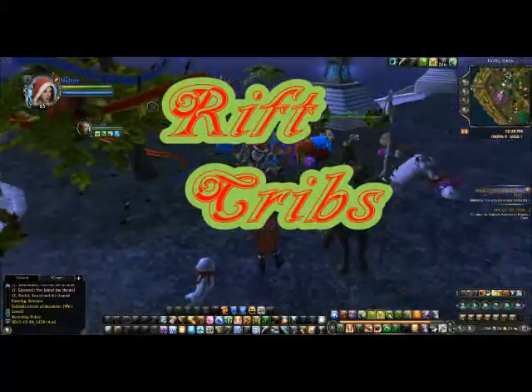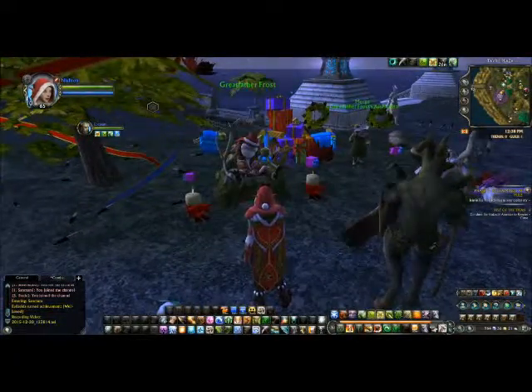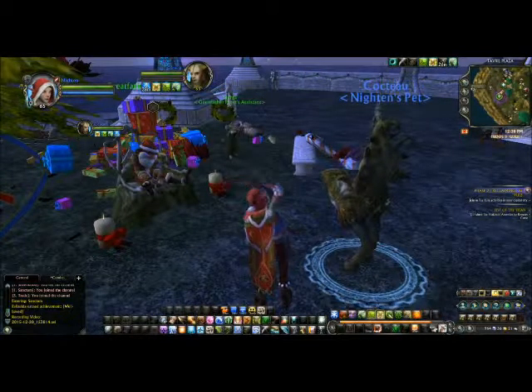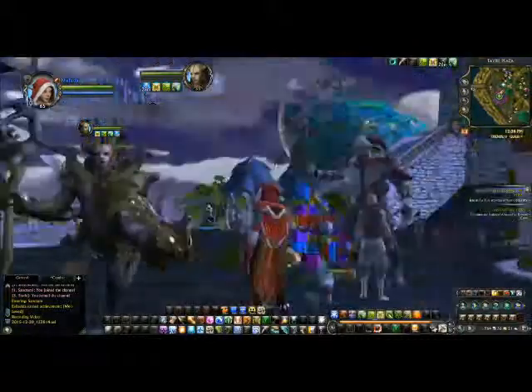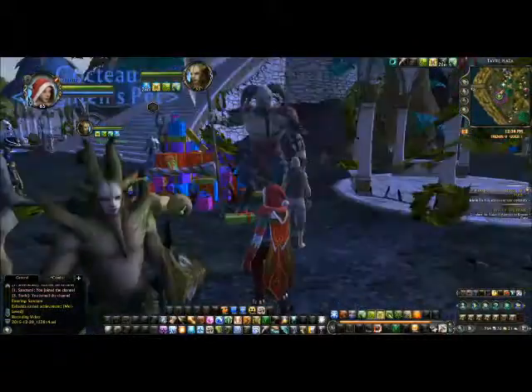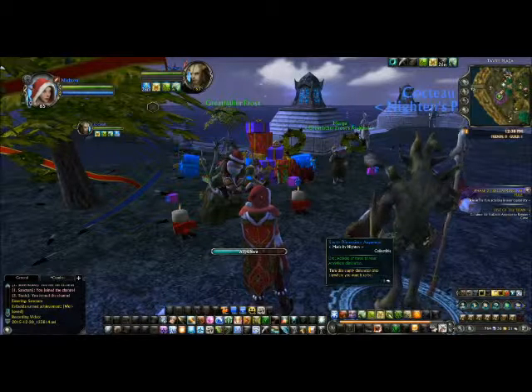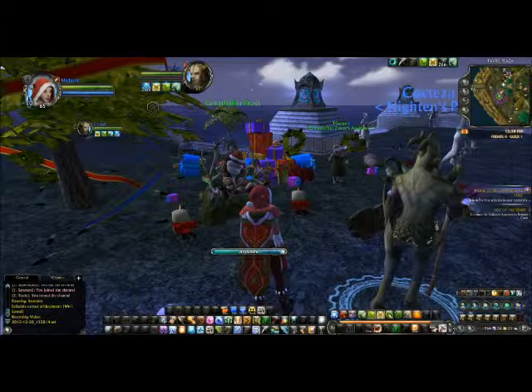Welcome to Rift Cribs. Here's Knighton with her boyfriend Cocteau, named after the famous director because he kind of looks like the beast. We're here with Great Father Frost and Atrophinius who wants mead. And we're about to go anywhere, and I do mean anywhere in the dimension. Here we go.